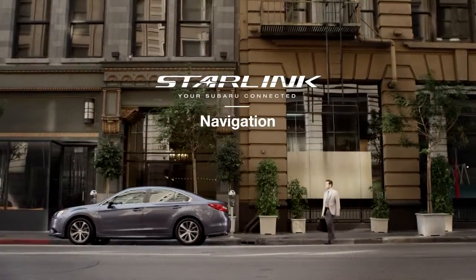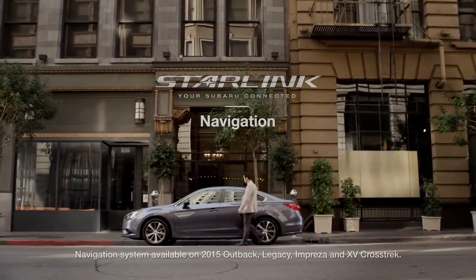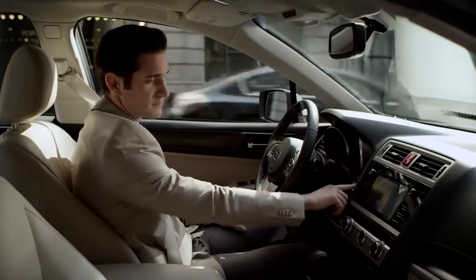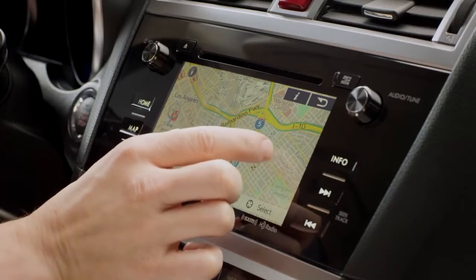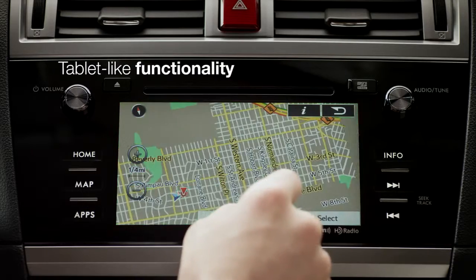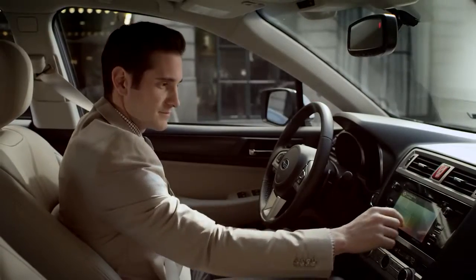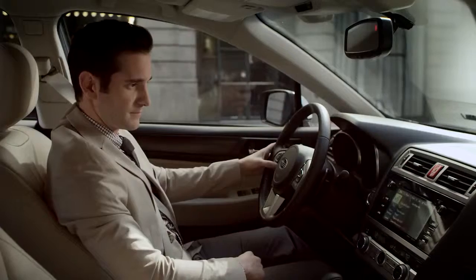The updated touchscreen navigation system, part of the Subaru Starlink in-vehicle technology, is simpler and more functional than ever. Its new interface and high-resolution touchscreen responds faster to commands and also allows you to stretch to zoom in, pinch to zoom out, swipe to move to another part of the map, or rotate the map for a different view. For more safety and convenience, you can operate your navigation system using voice commands.